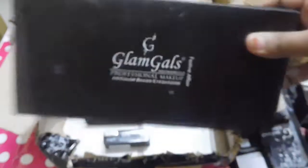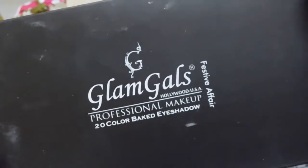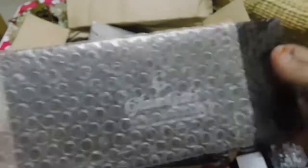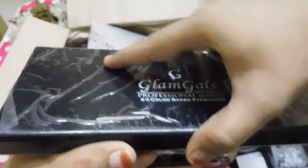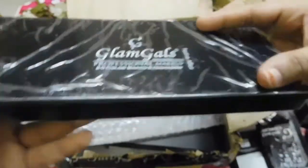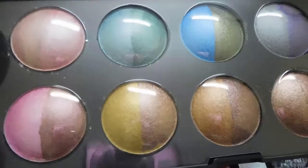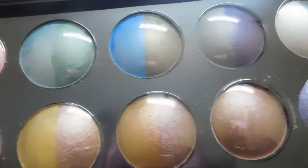Last but not the least product from Glam Girls is their Glam Girls Professional Makeup 20 Color Baked Eyeshadow Palette. I have never had a palette with baked eyeshadows, so this will be my first. The shades are really pretty and they are dual shade in a single pan.